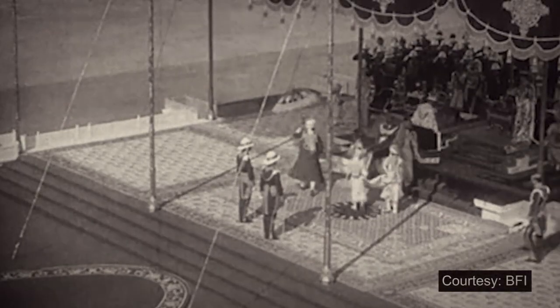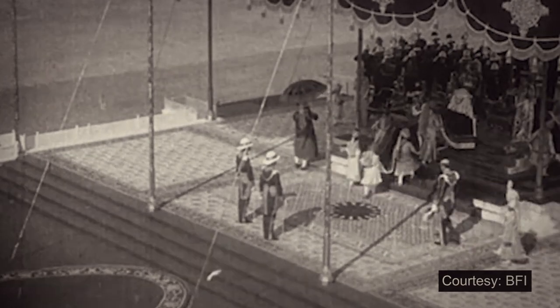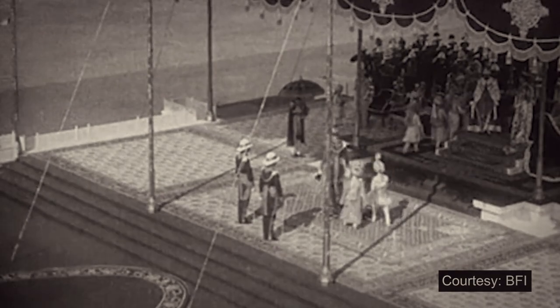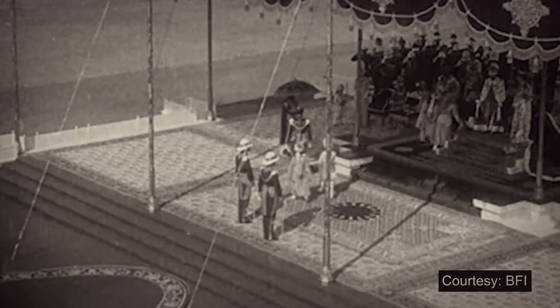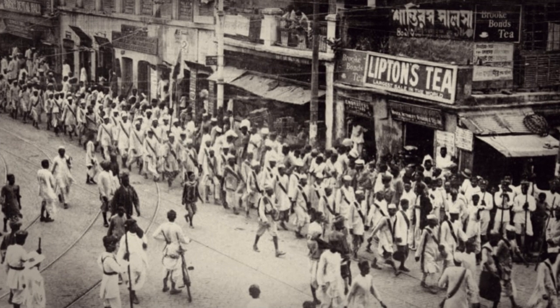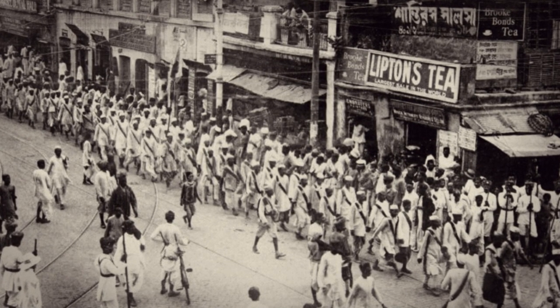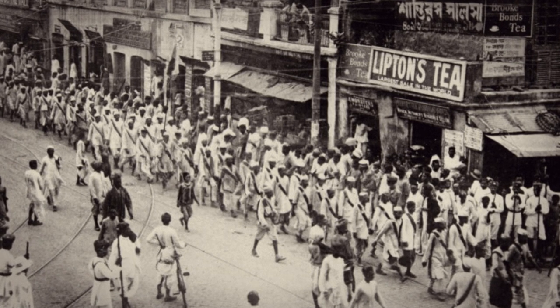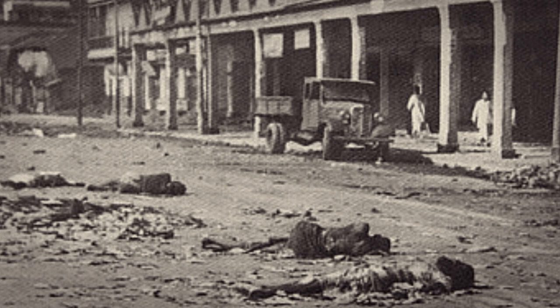Nearly 20 years before, at the Delhi Darbar in 1911, King George V announced the shifting of India's capital from Calcutta to Delhi. The main reason for the move was to enable the government to escape the uncomfortable political atmosphere of Calcutta, marked by violent demonstrations of nationalist sentiment since Lord Curzon's 1905 partition of Bengal.